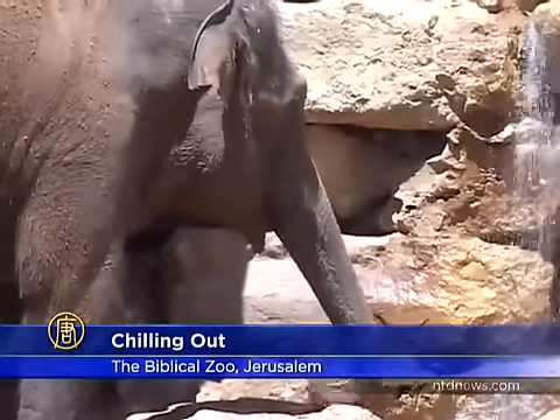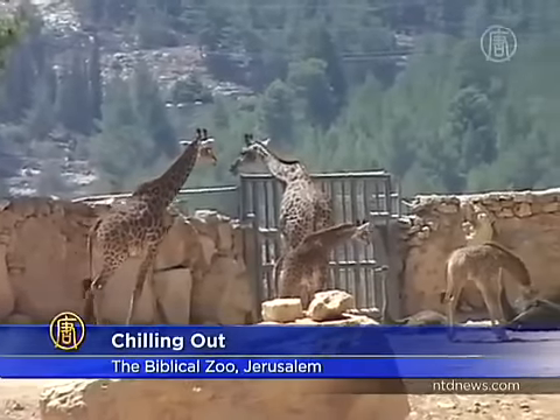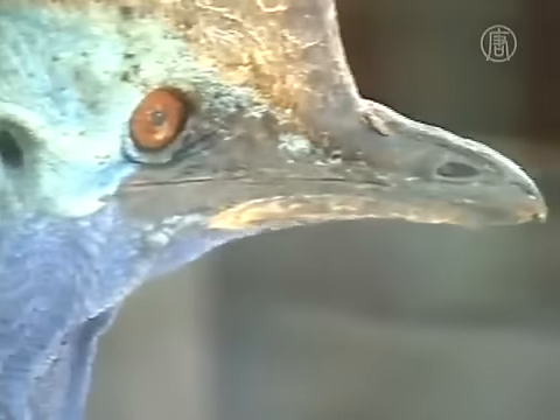The Jerusalem Biblical Zoo, nestled in the hills of southwest Jerusalem, is home to some 3,000 animals of 300 different species, many of them rare and in danger of extinction.